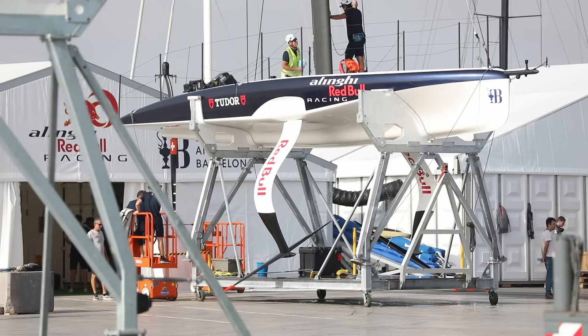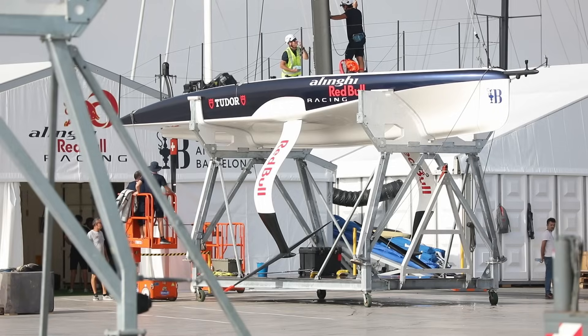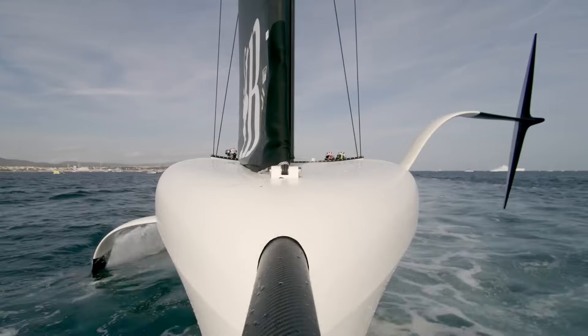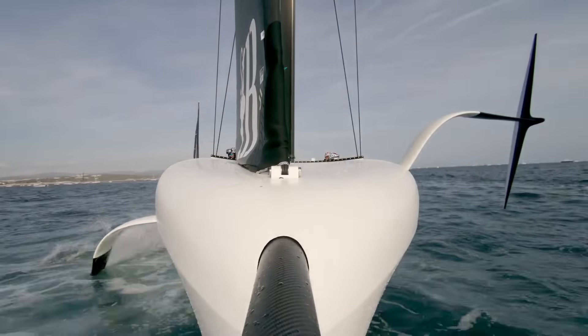But they're not the boats that will be used come the America's Cup itself in 2024. So how do the AC40s fit into the Cup program? For many of the teams, this Cup cycle involves three very different machines: a test boat sometimes referred to as an LEQ-12, an AC40, and the big beast itself, the AC75. So what are they, why are they required, and what roles do they play in the team's journey along the road to the America's Cup?